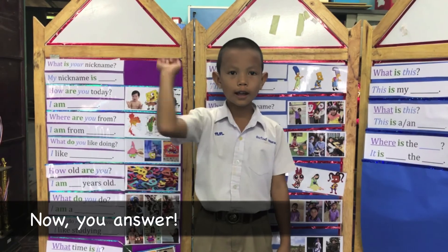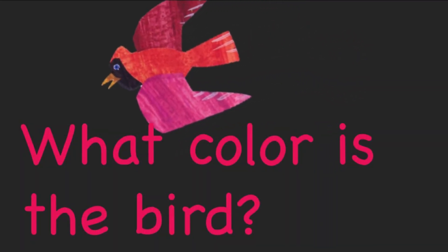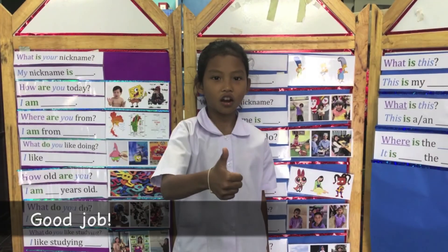Now you answer. What color is the bird? The bird is red. The bird is red. Good job!